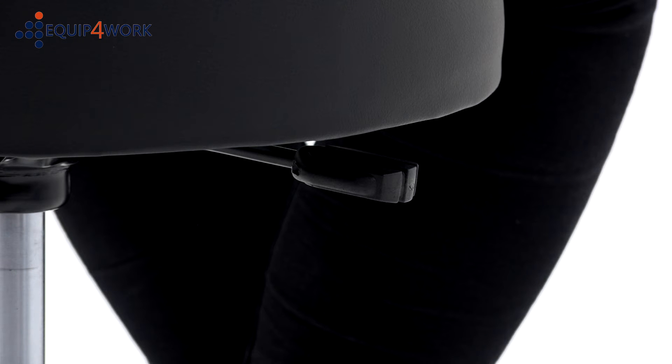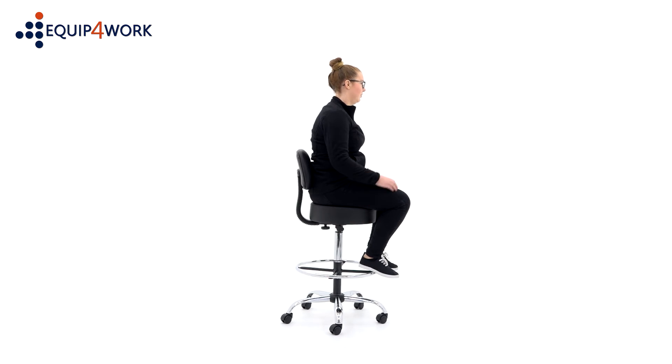The gas height seat adjustment sets the seat at the user's optimum height. The seat height is adjusted by lifting the lever.